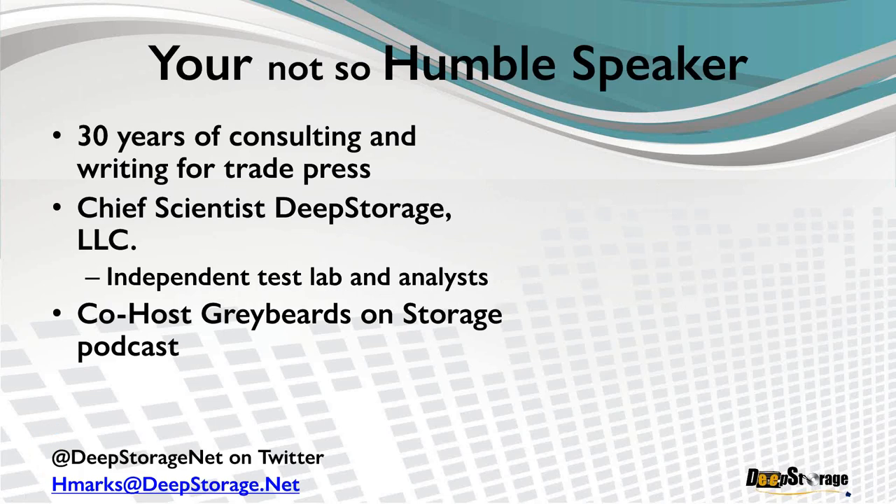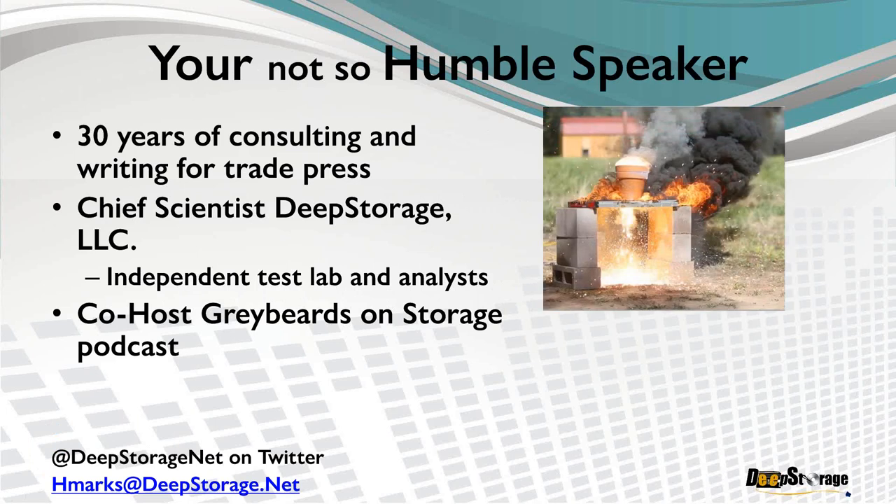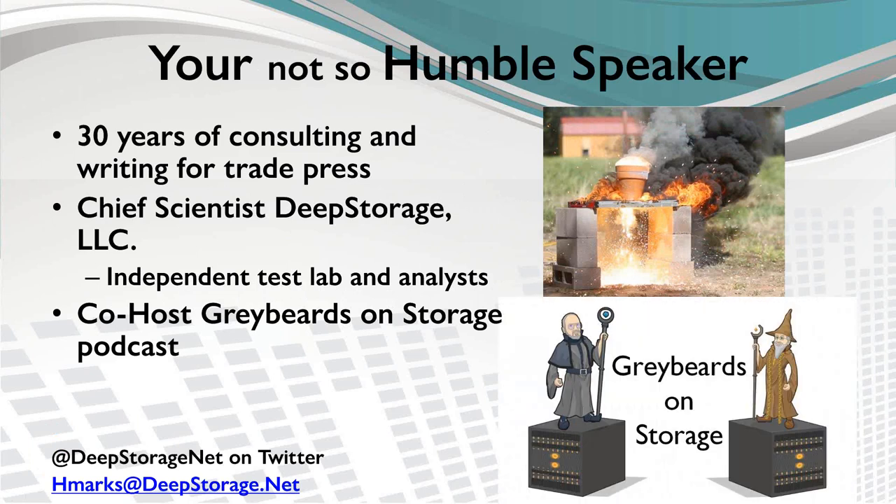I am your not-so-humble speaker, Howard Marks. I spent 30 years consulting in New York with organizations large and small, writing for publications from PC Magazine to Network Computing. Today I run Deep Storage LLC, an independent test lab and analyst firm. I'm also the co-host of the Gray Beards on Storage podcast with my associate Ray Lucchese, available on iTunes, Stitcher, and your favorite podcast application.